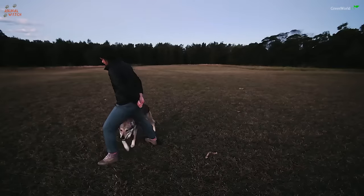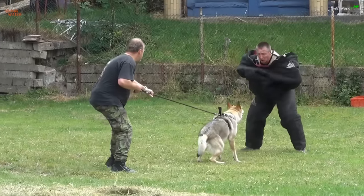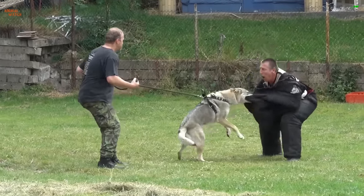Some Czechoslovakian wolf dogs can also do agility very well. Some are man-trained and others make exceptional sniffer dogs.